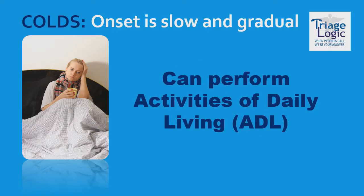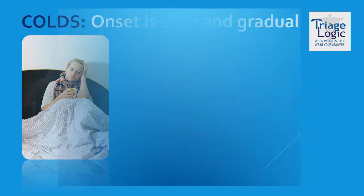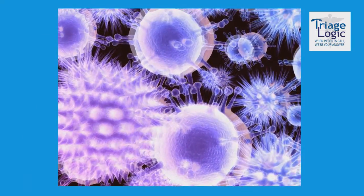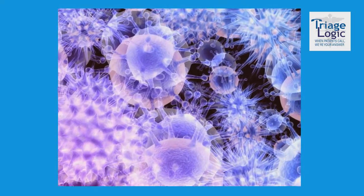Usually you can perform your daily activities with a cold. You may be slower or more tired, but you can usually manage to get through the day. Common complications of the cold can include sinus congestion and middle ear infections. Did you know that there are several hundred different viruses that may cause cold-like symptoms?